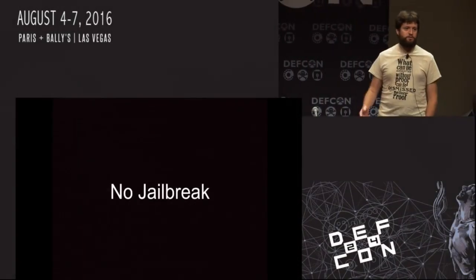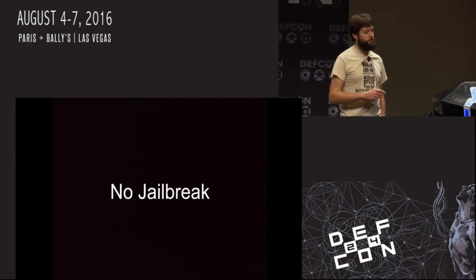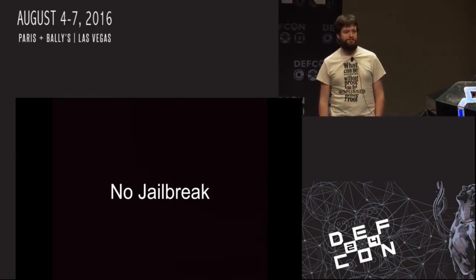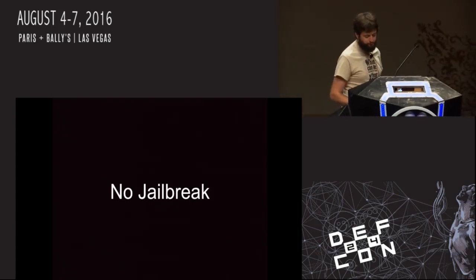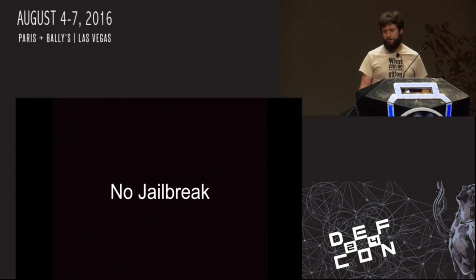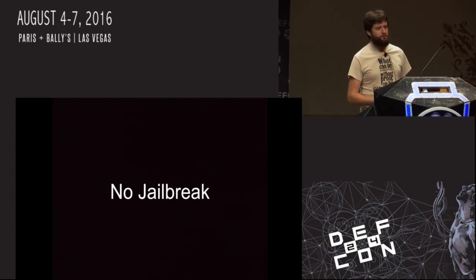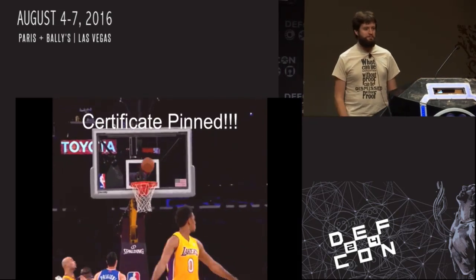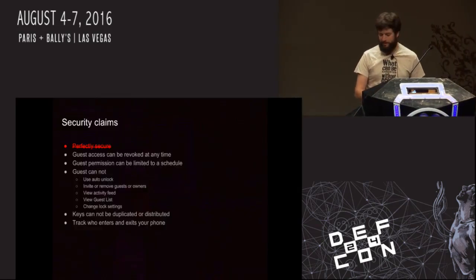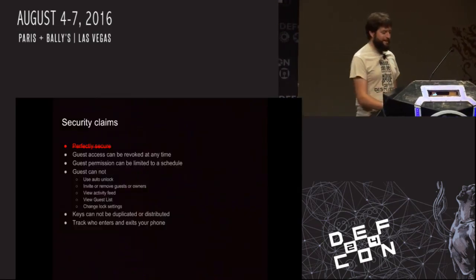Now we have access to all the traffic back and forth, and we can start looking at how the application works. One key thing to point out: unlike SSL Kill Switch, this did not require a jailbreak. No jailbreak required — this could be a stock phone and it would work. And being a developer, a thought occurred to me: there's probably a sprint review where some developer walked in and said 'I've implemented certificate pinning, we're good,' and someone said, 'Ship the perfect security claim.' So we're going to cross that out.